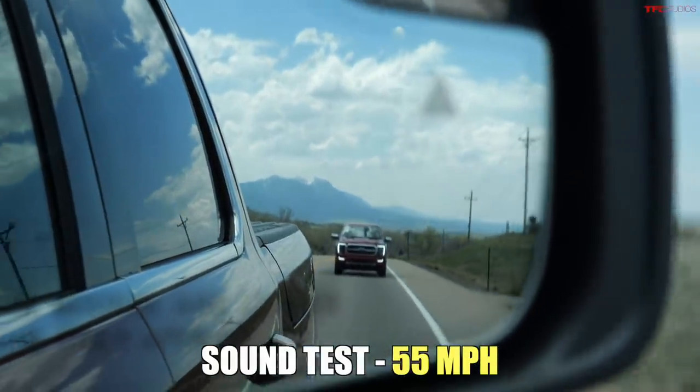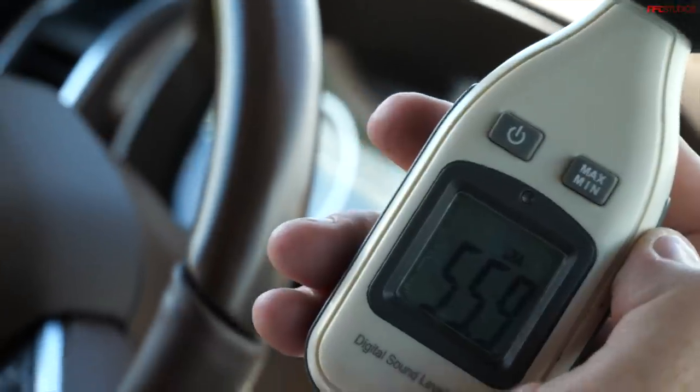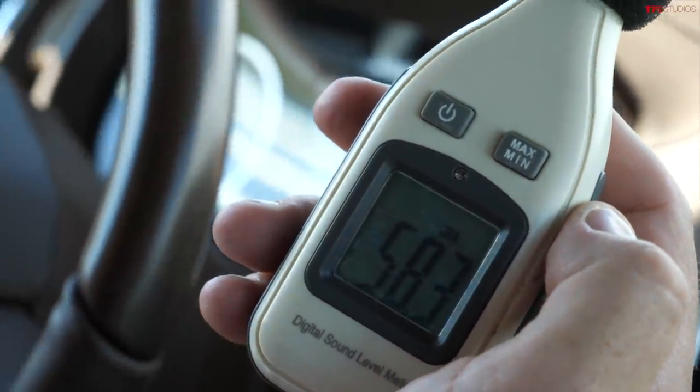Now I'll do a sound check to see how quiet the Ram is inside. Getting up to speed — Andre, I got my number. Take a guess. Close but no cigar: 60 decibels. That's pretty quiet. You will never believe my sound level — I got 58 decibels. I think a mouse could whisper louder.